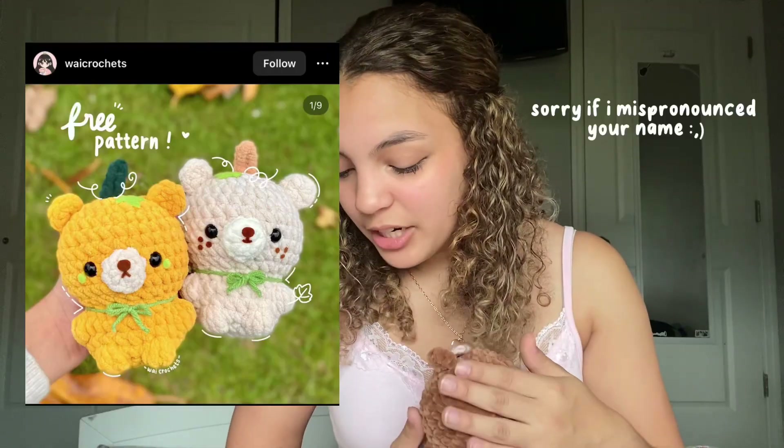Next I made this little cute teddy bear. The pattern is by Y Crochets — it's supposed to be a pumpkin bear, but I just made it like a little normal teddy bear. The pattern was really easy to follow.